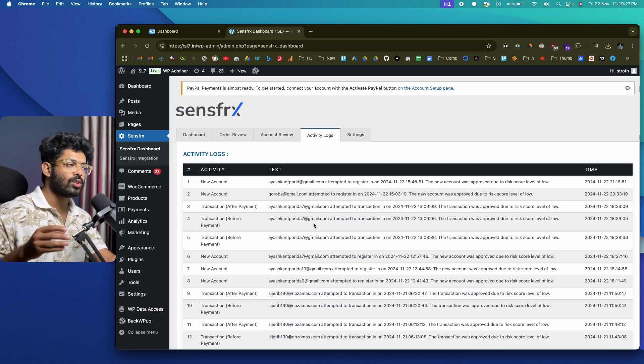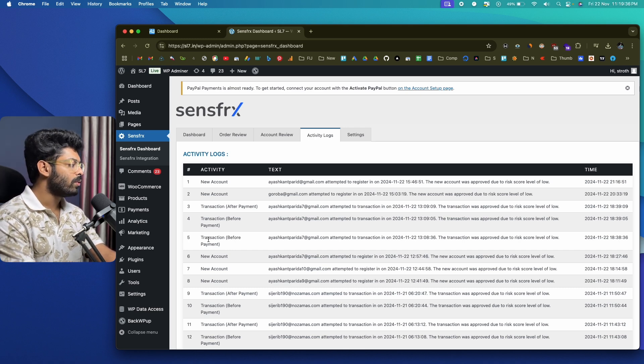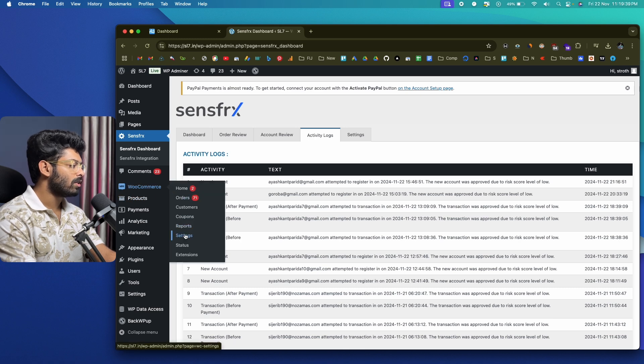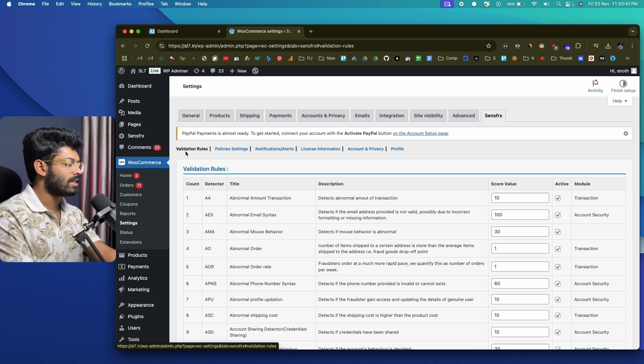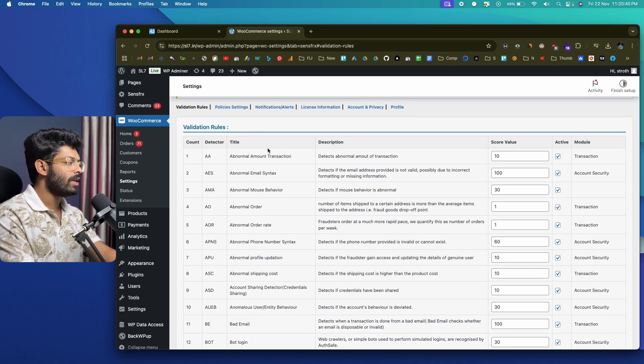The cool thing about SenseFRX is that it gives you the ability to assign a risk score to each activity and offers complete customization. To access this, click on the WooCommerce icon, go to Settings, and click on SenseFRX. The first section is 'Validation Rules' — this is where you enter different rules and assign score values. For example, 'abnormal amount transaction' detects abnormal transaction amounts and assigns a risk score of 10, which you can enable or disable.